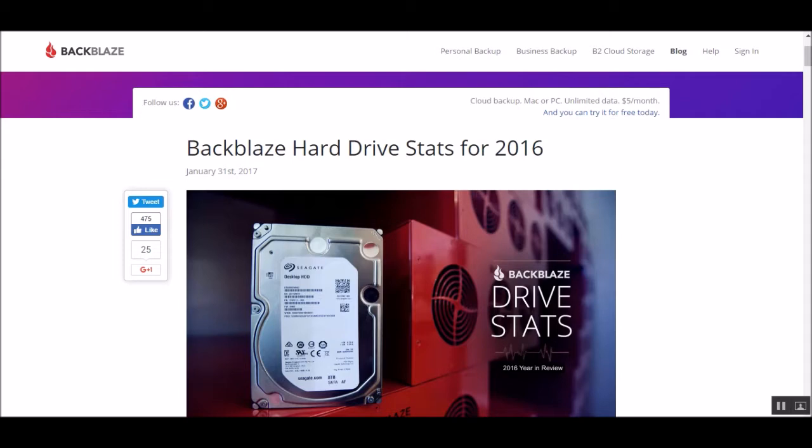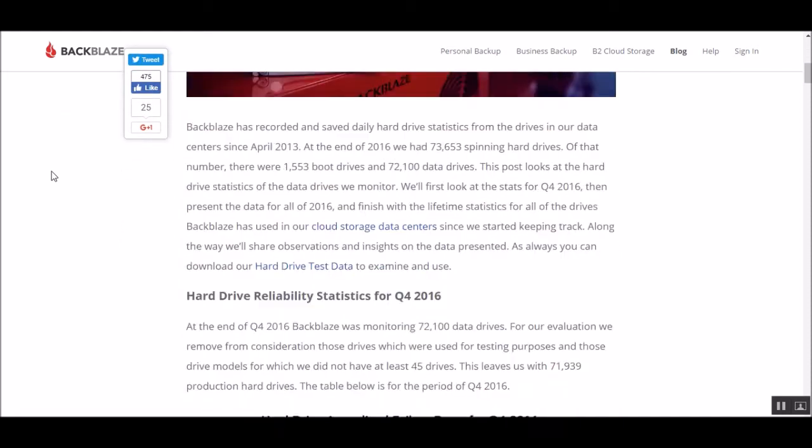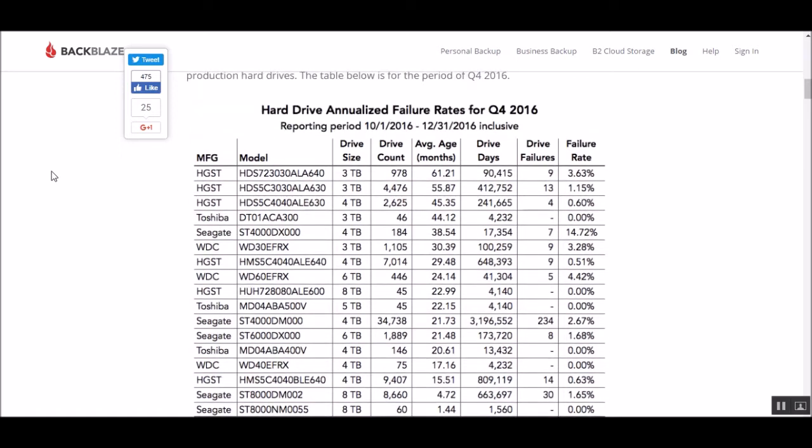Backblaze.com — Backblaze is known for their data centers; data is all they do. Once a quarter they release information about how many of their hard drives went down. This is something I always like to come back and look at, just to give you a good idea of what's going on.